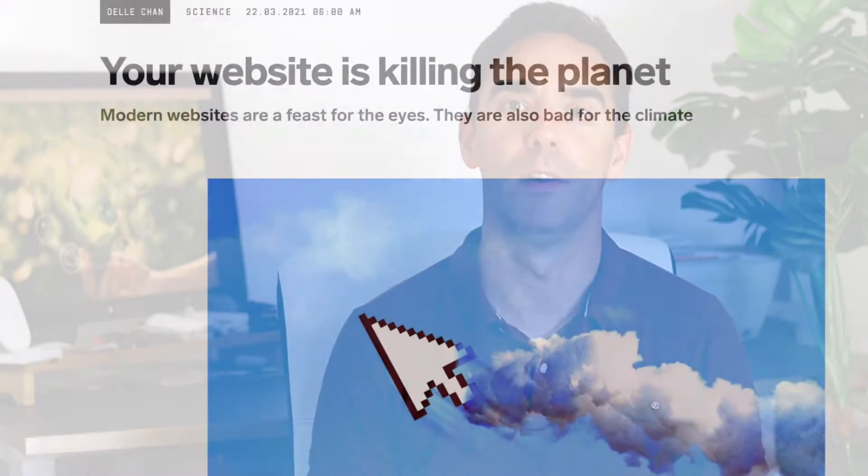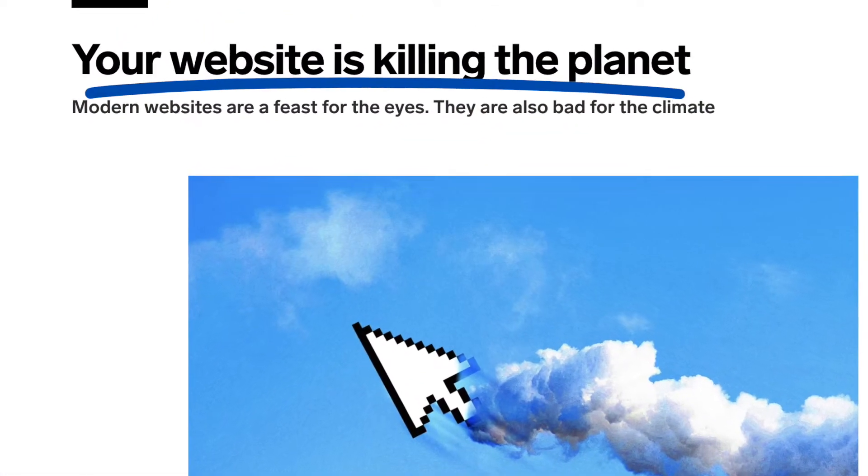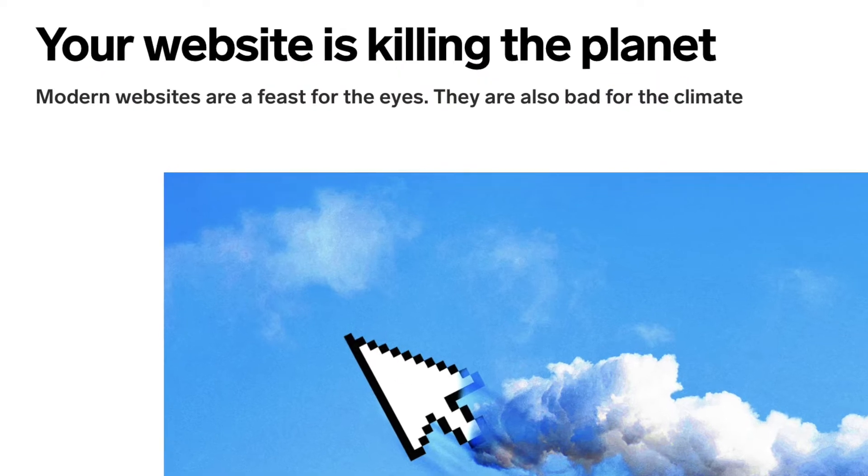Digital transformation and the internet in general has a bigger carbon footprint than the entire aviation industry. I recently read an article on WIRED about how modern websites that are not optimized are consuming too much bandwidth and resources, and as such websites are bad for the planet.